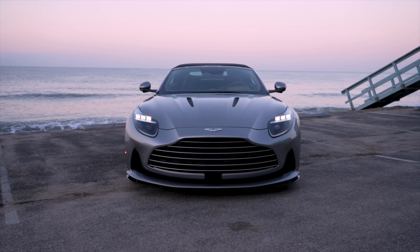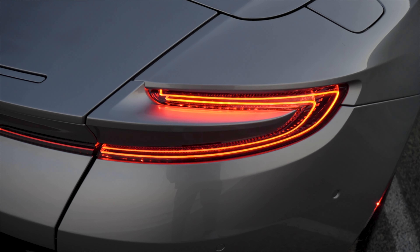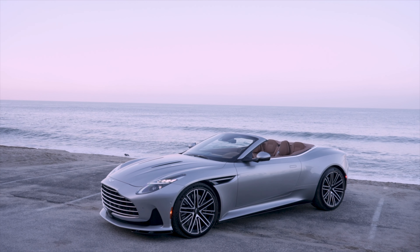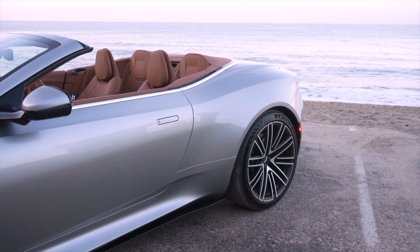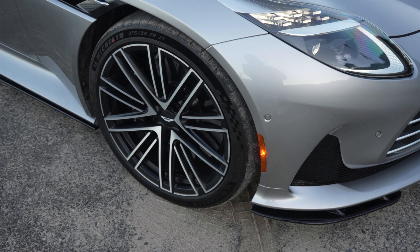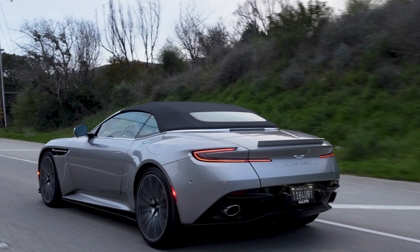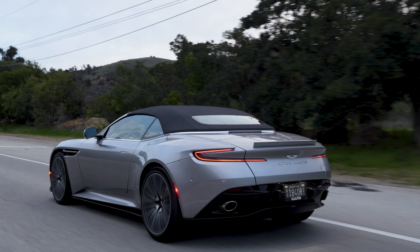Both the headlights and taillights get new legendary designs along with LEDs. We've got 21-inch rims on all four corners wrapped in Michelin's newest Pilot Sport 5s — 325/30s in the rear and 275/35s in the front — and these tires even have sound-deadening material in them to reduce road noise. Now that's what I call luxury performance.